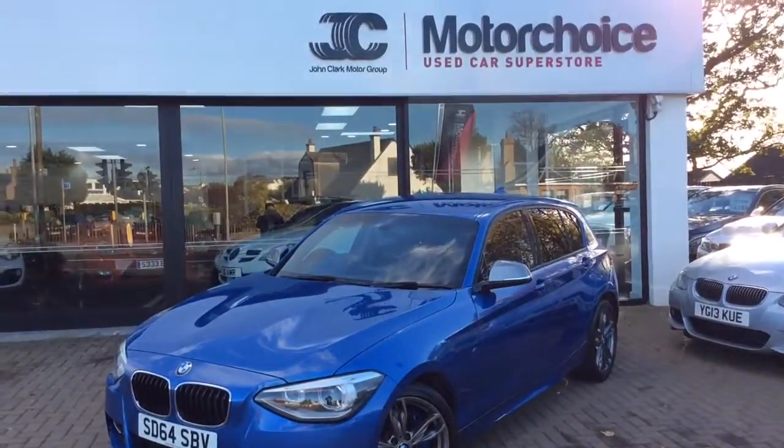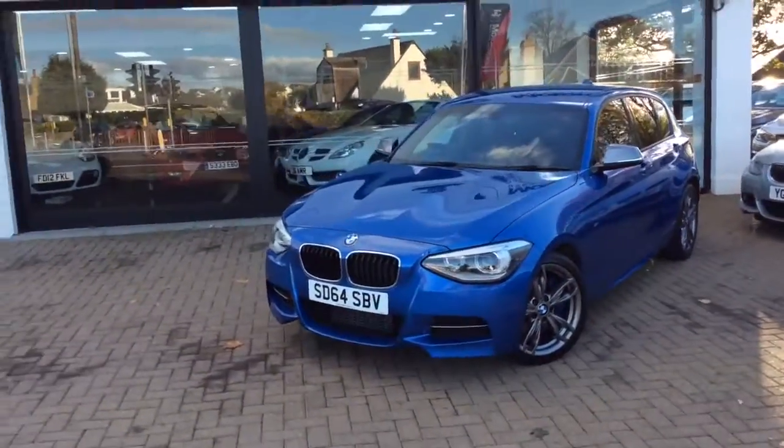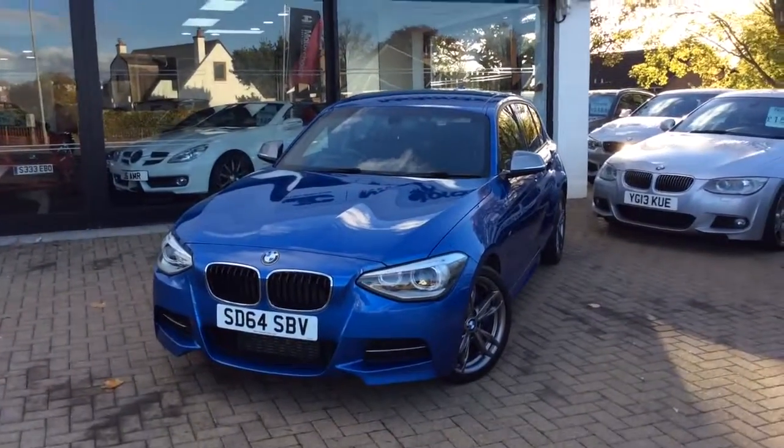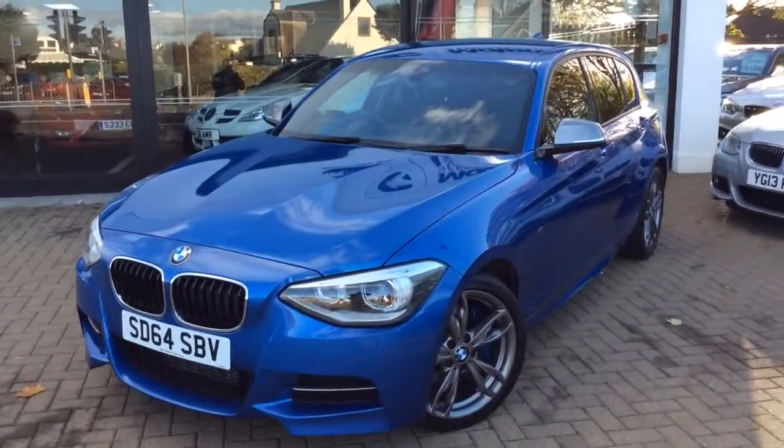This car can be found at our new site on Glasgow Road — 107 Glasgow Road, Edinburgh. If you'd like any further details, please call the branch on 0131 273 2030. My name's Matt, thanks for watching.